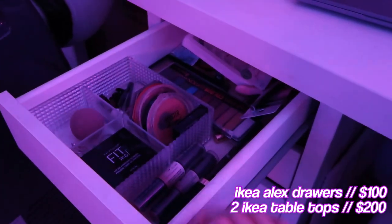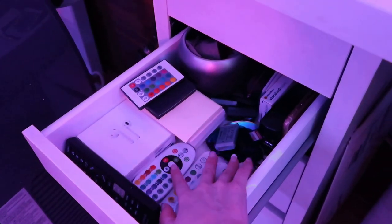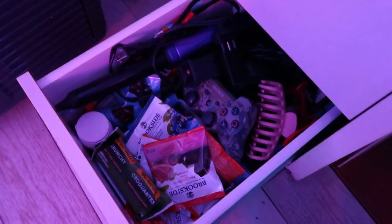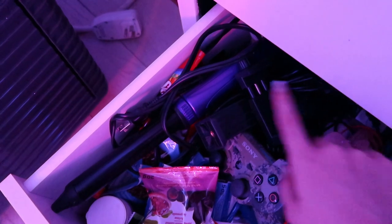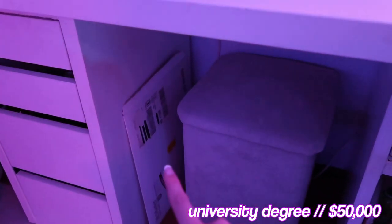My desk also comes with these drawers — let me show you real quick. In the first one we have some makeup. The second one has a bunch of LED remote controls, batteries, SD cards, and SD card readers. In the third drawer I have more makeup brushes, hair brushes, and random makeup-related things. And the last one is a mix of everything — snacks to eat while I'm streaming, Tylenol, an extra pair of headphones, and random boxes of electronics I'm not really using anymore. Under here I have a little stool, and this is my university degree that I spent $50,000 for — still just sitting in the envelope it got mailed in.